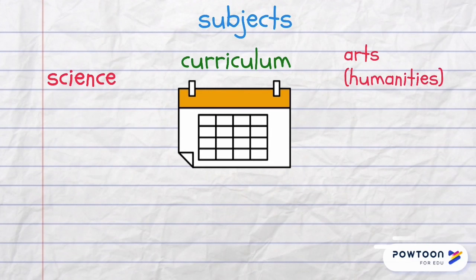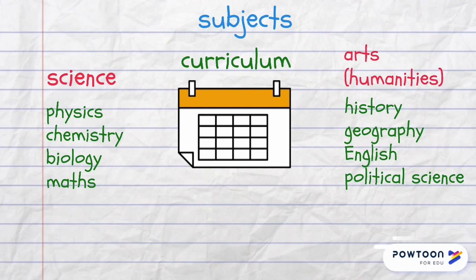All school subjects are part of the school curriculum or the program of studies. There are science subjects such as physics, chemistry, biology or maths, and arts or humanities such as history, geography, English or political science.